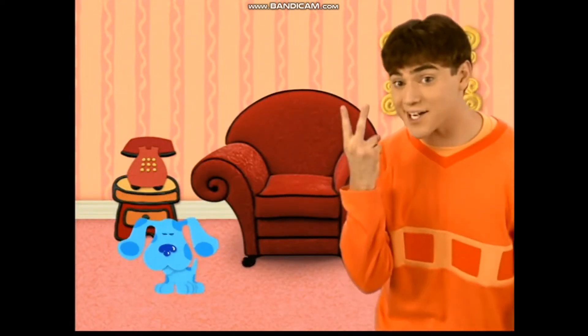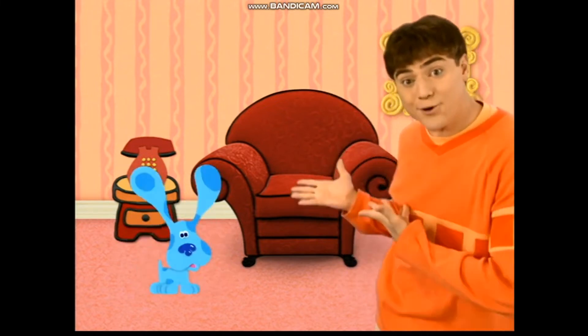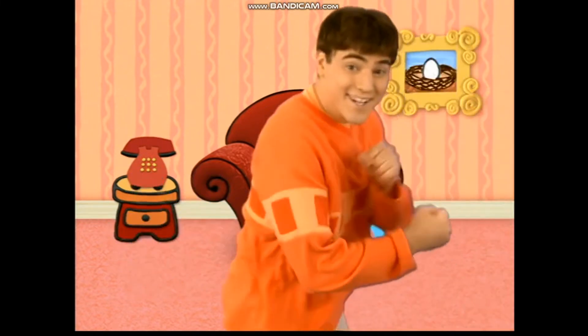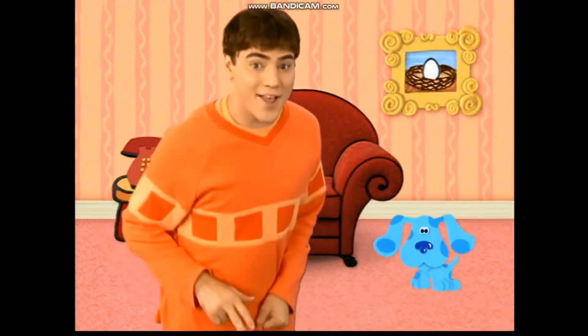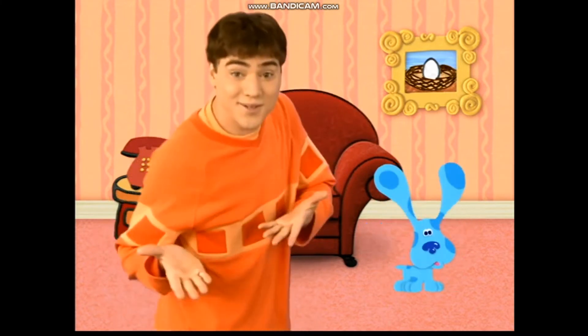Encontraremos una huella. Y esta es la segunda, en la libreta la anotamos. Son pistas de Blue, pistas de Blue. Encontraremos otra huella. Y esta es la tercera, en la libreta la anotamos. Son pistas de Blue, pistas de Blue.